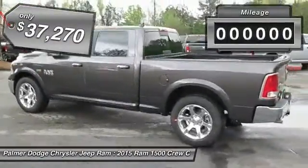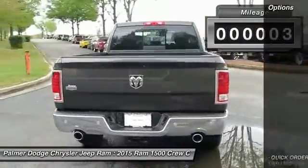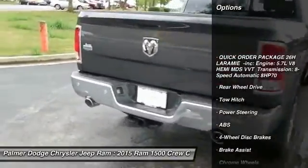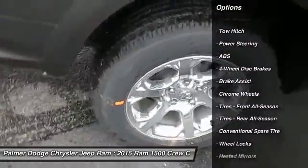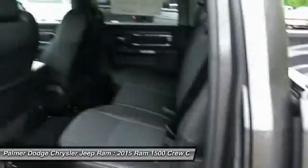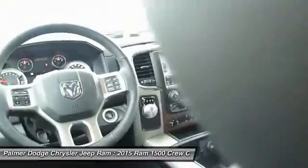This vehicle has less than 100 miles. Here are some of this vehicle's great options: anti-lock braking system, steering wheel audio controls, power passenger seat, tow hitch, adjustable steering wheel, power steering, four-wheel disc brakes, cruise control, keyless entry, and premium sound system.